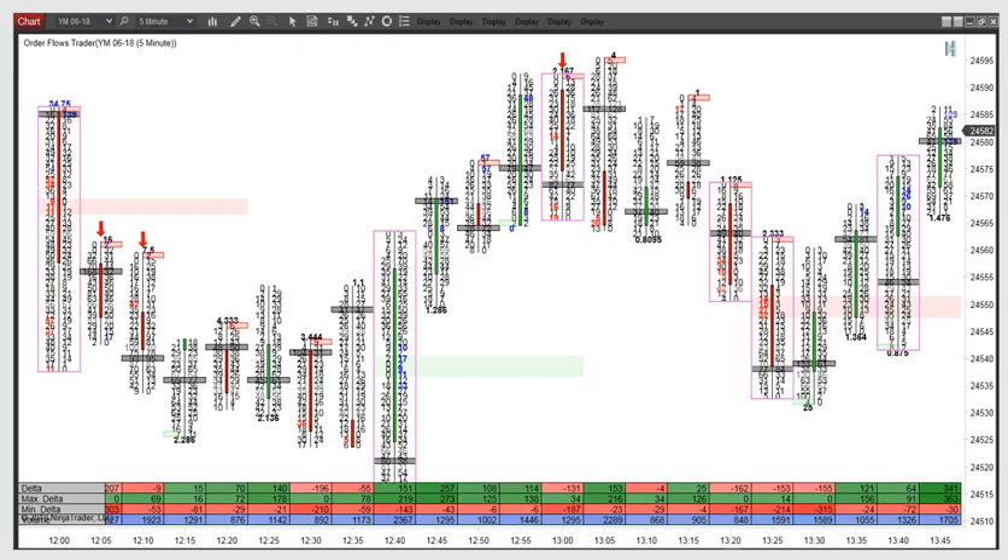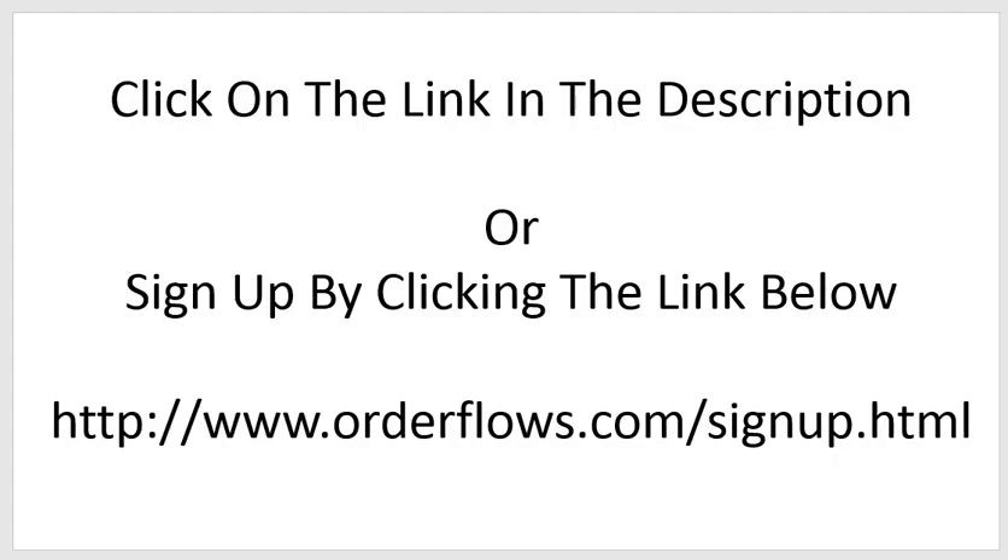This is the mini dollars five-minute chart. There are great selling opportunities right up in here when you see it in the order flow, and great buying opportunities down here. Go to the description below or visit orderflows.com/signup.html and register for this presentation. If you can't attend, as long as you're signed up you'll be notified of the replay when it's available. Hope to see you there on Thursday — goodbye.